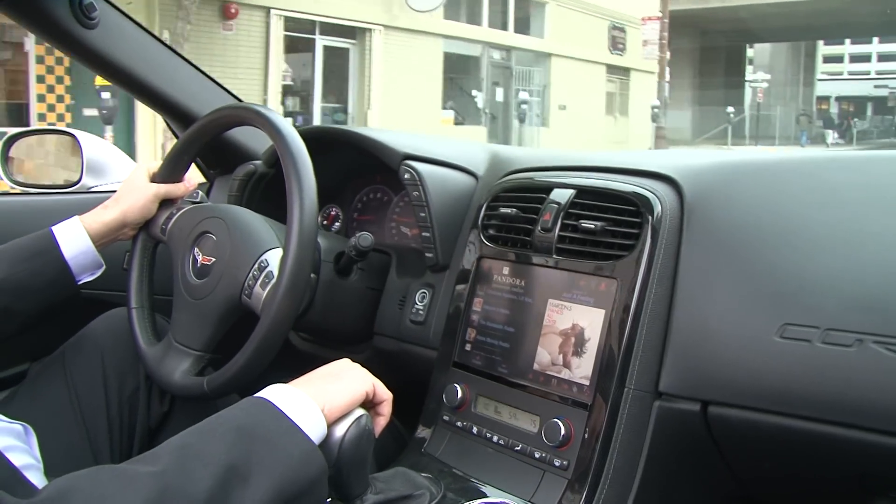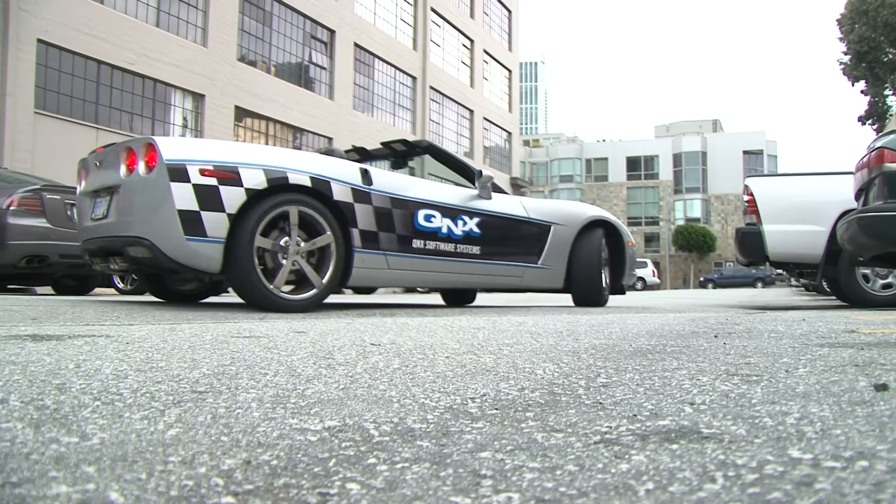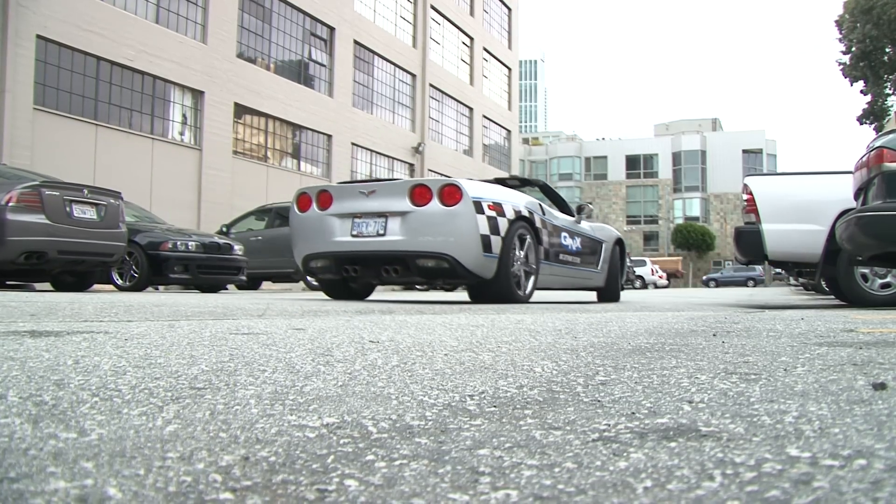How much does all this awesomeness cost? Well, it depends on the car that it's built into — it's an option. But it's available in some pretty cheap Chevys, so you don't necessarily have to have a bitchin' Corvette like me.